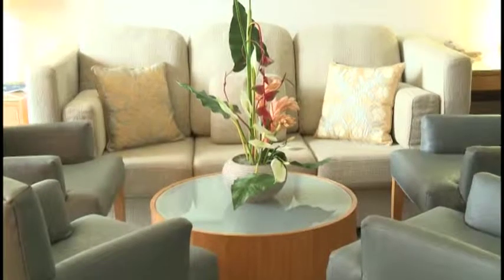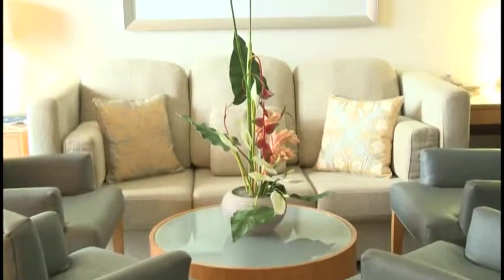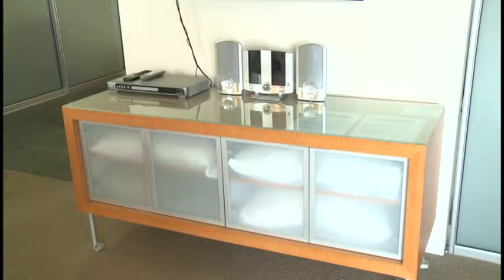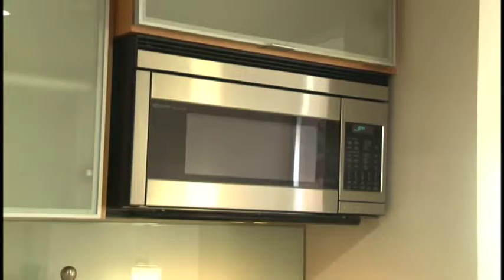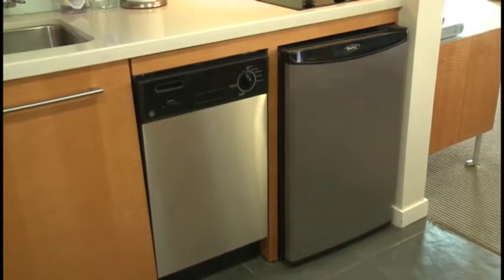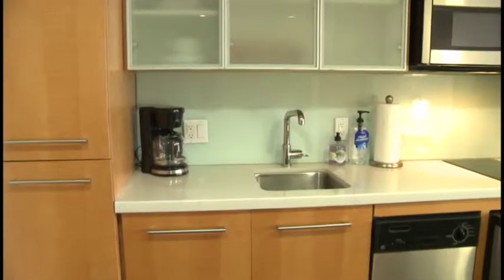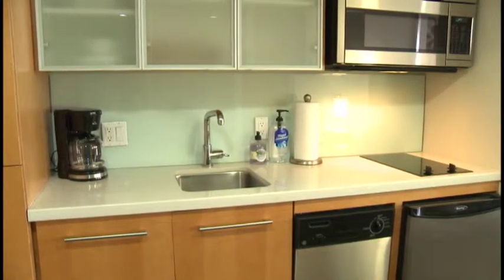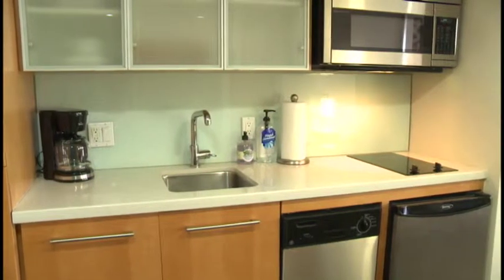We're standing in a unit at the Ala Moana Hotel, which is a condotel listed for sale by Patrick. This particular unit is on the 33rd floor — it's a one-bedroom unit with a kitchen that has a stove and dishwasher. That means it can qualify for financing, whereas some studios in this building don't qualify because they lack a kitchenette.